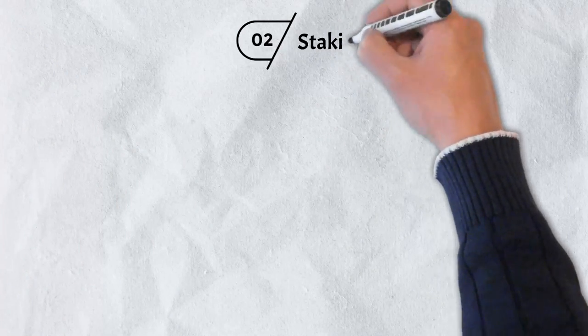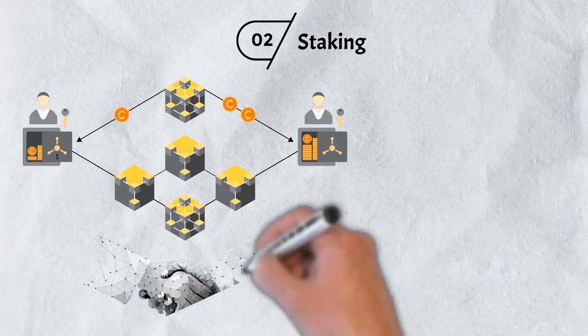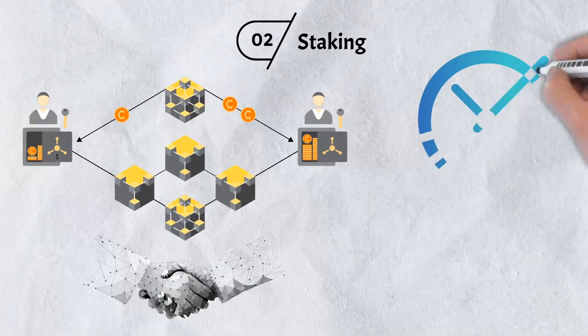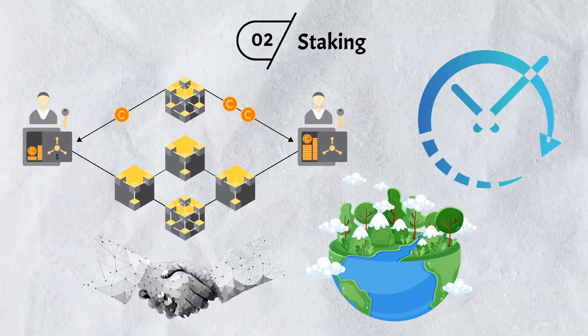Number two: Staking. The Binance Smart Chain uses a staking consensus mechanism to ensure community engagement in governance and block creation. However, the main reason Binance chose staking over mining was that it prioritizes network speed. Staking is also less harmful to the environment and allows for speedier block creation.